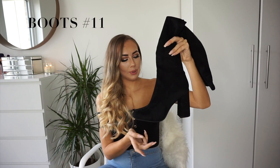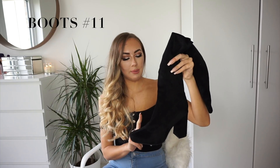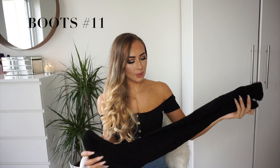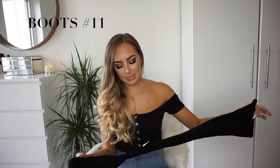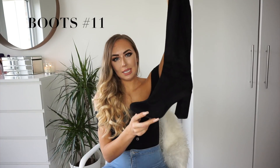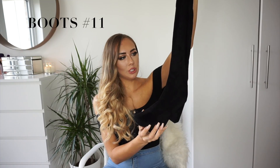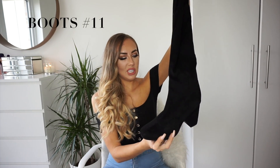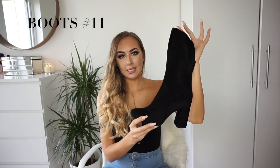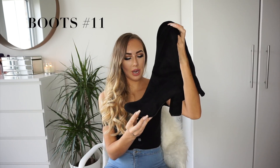Boots number eleven is a really nice daytime over-the-knee style from Mispap. I picked these up because we can't be tottering around in stilettos every day. I was looking for some daytime over-the-knee boots, and these ones from Mispap really stood out to me — really nice shape, faux suede material which looks really pretty, gold zip detailing, and they look really sturdy and comfortable. These are £35, which is an amazing price, and they also come in grey.